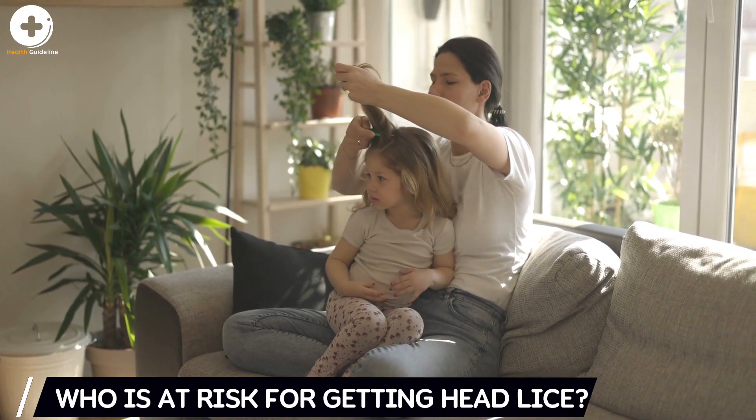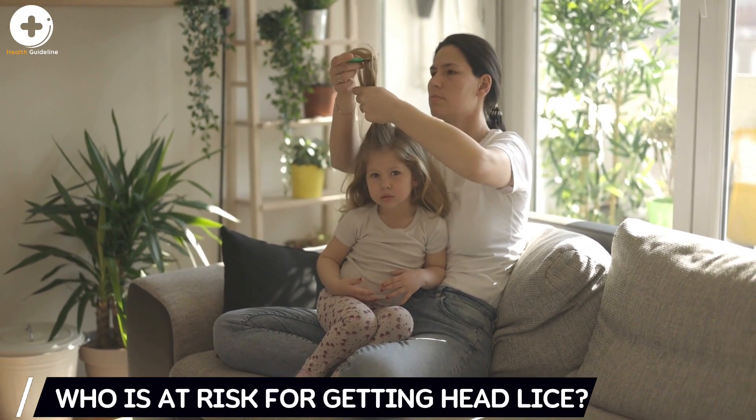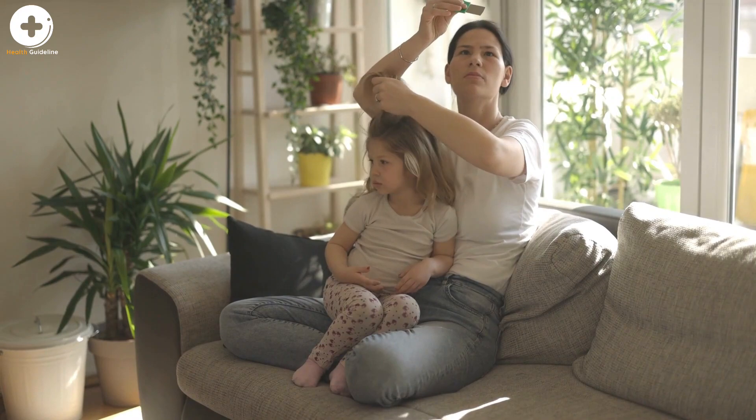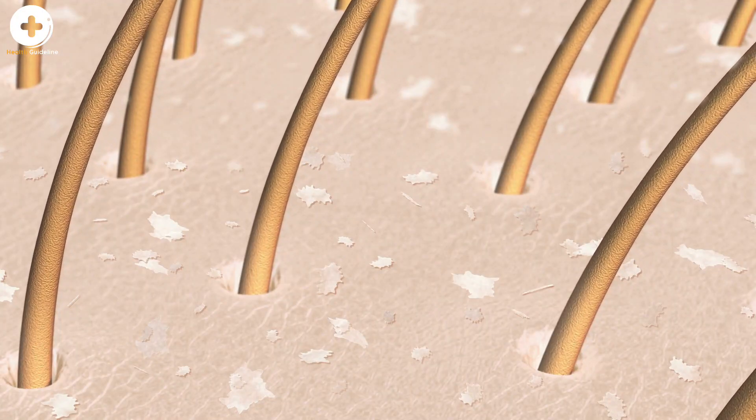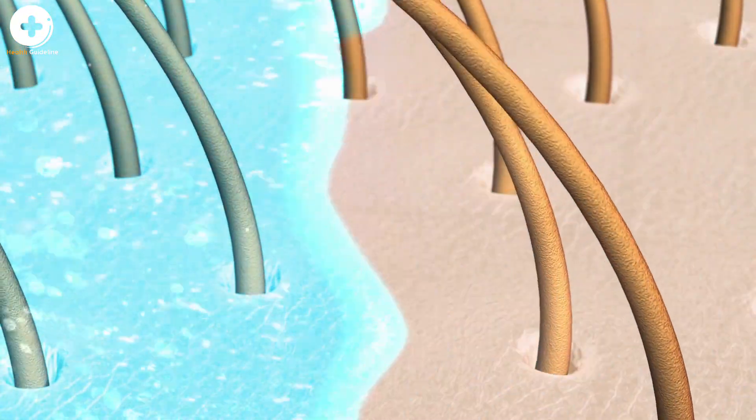Who is at risk for getting head lice? Head lice are found worldwide. In the United States, infestation with head lice is most common among preschool children attending child care, elementary school children, and the household members of infested children.